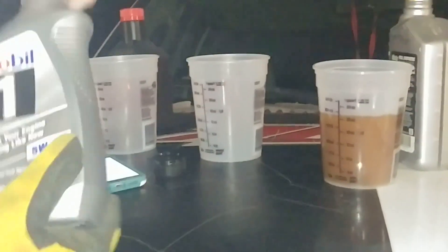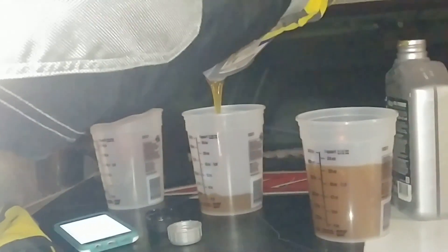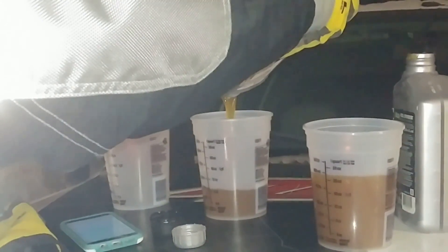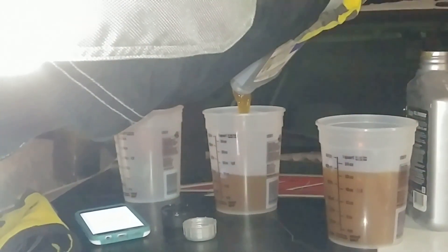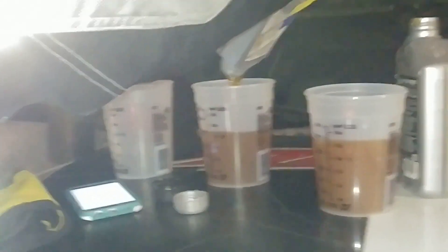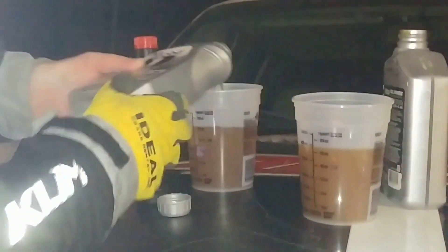Now we're going to move to the Mobile One. I'm trying to hold them all at similar angles — it's supposed to be as fair as possible to everybody. This is not scientific, I assure you. And 20 ounces — 52.1 seconds.